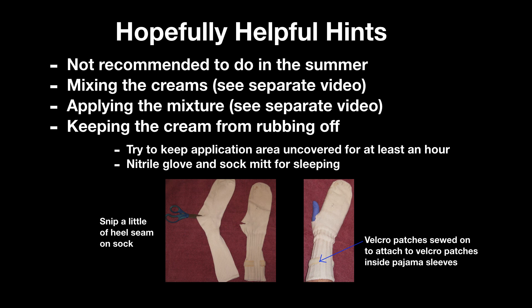My solution: one, I applied the cream a few hours before bedtime; and two, on each hand I wore a thin disposable nitrile glove with a sock mitt over it. To make the sock mitt, I made a slit at the heel seam of an old sock to make a slot for my thumb. I sewed two patches of velcro on the cuff of the sock and into the inside of the sleeves of long-sleeved pajamas so that the socks could be attached to the sleeves and the sleeves would not ride up. Worked well — comfy, cozy, and secure. No worry about getting the creams on my pillow and in my eyes.